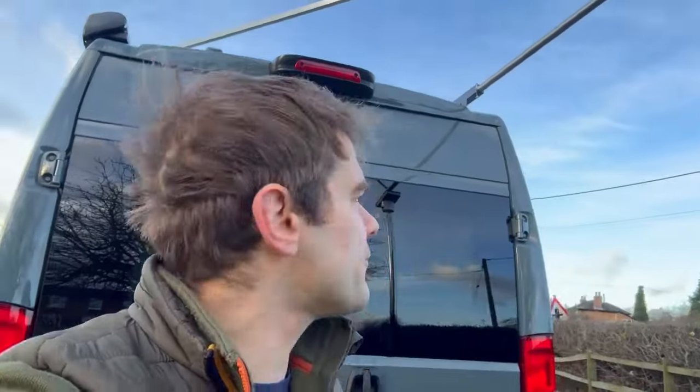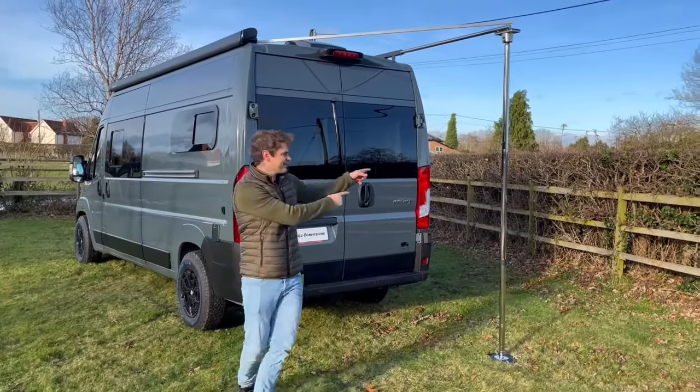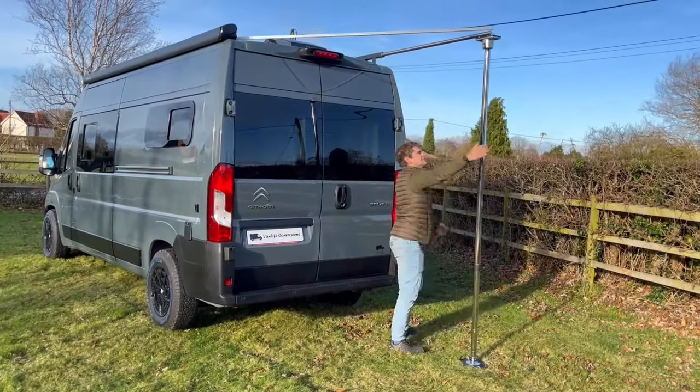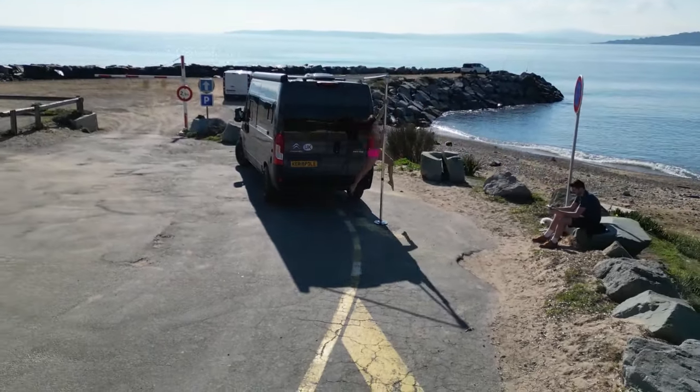At the back of the van we've fitted a Vandebarr pull-up bar — it's a really nice piece of kit for doing pull-ups. The customers also requested a fitness pole, so we've got this here with an adapter plate up top and an adapter plate down below, and yeah, you can use it as a fitness pole which is quite cool.